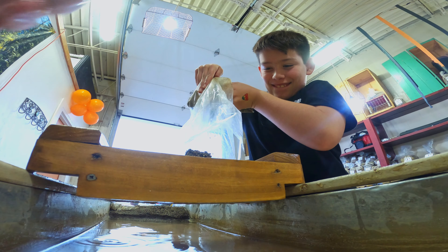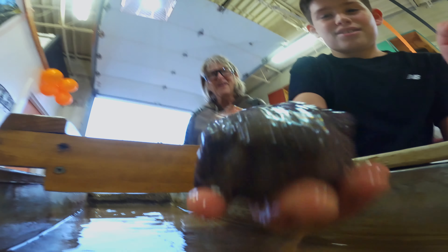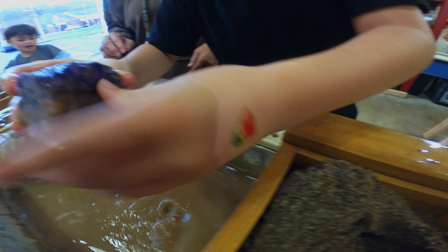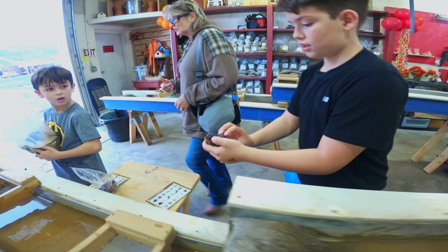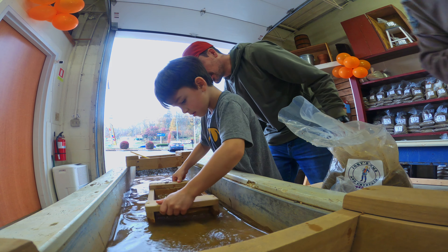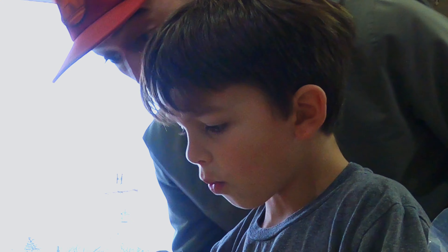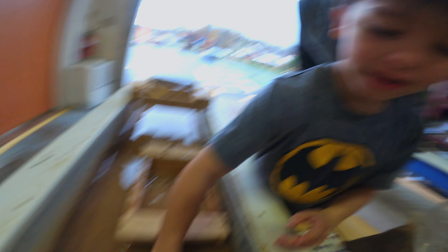Oh yeah, here we go! This is a piece of — oh my goodness, dude. Whoa, it's like a black brick. I think that's worth more. Hey Dad, I'm gonna do this by myself. Look how dark it is. Sam, look how dark this purple is — look at this one he got!